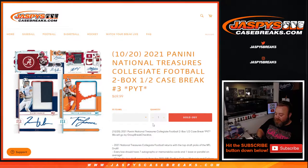Hi everyone, Sean with jaspiescasebreaks.com here doing a 2021 Panini National Treasures Collegiate Football two-box half-case break, pick your team number three on release day where all cards shift. This is my first in-person look at this, but we all know National Treasures is always great, so let's see what this year's looks like.